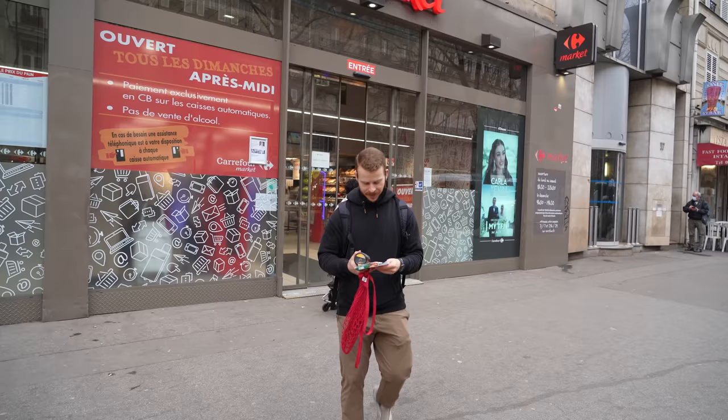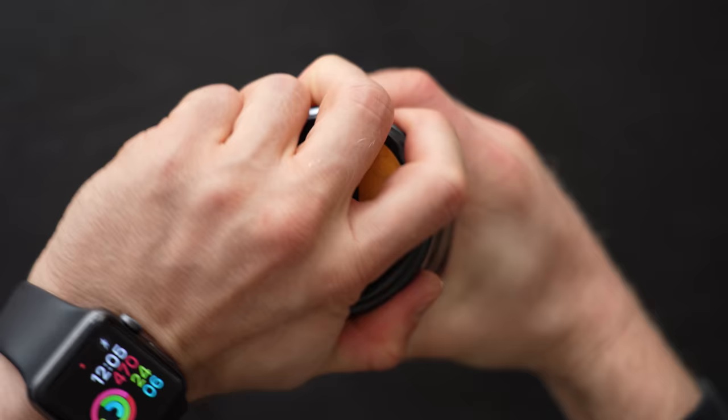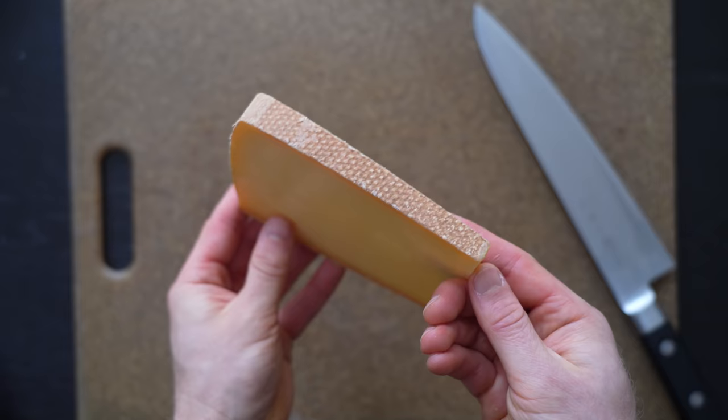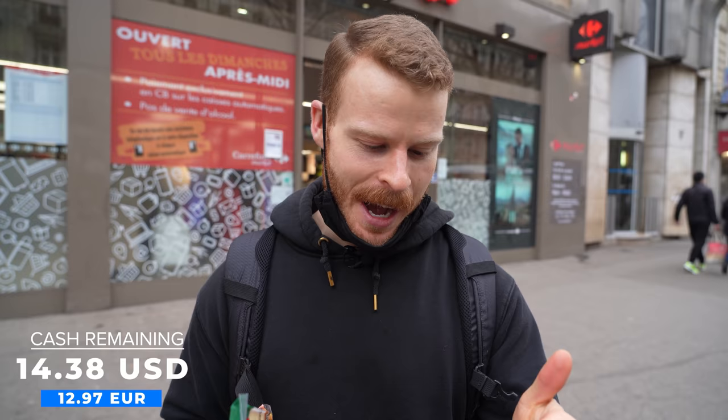The two items we came for were some confit onions, which are really good, and some comté, which is a French cheese. I spent a little bit more than I wanted to — this ended up being 5 euros and 36. I don't know how they say cents here. So we're going to have about 13 euros left. Let's go to our next spot.